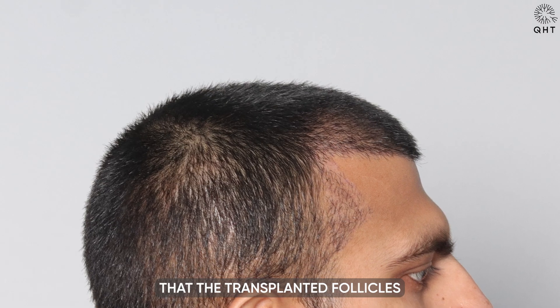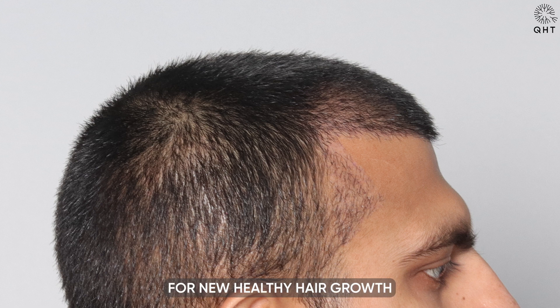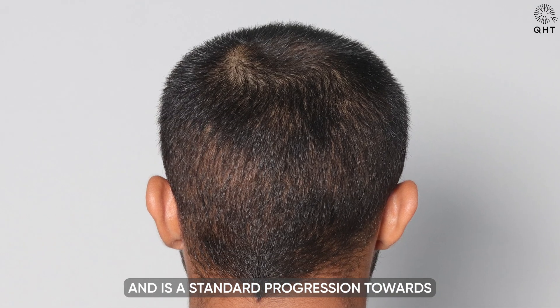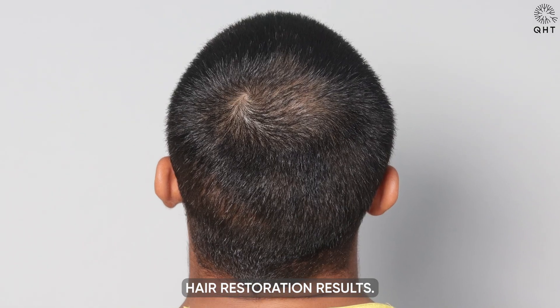The shedding phase indicates that the transplanted follicles are making way for new, healthy hair growth and is a standard progression towards achieving the desired hair restoration results.